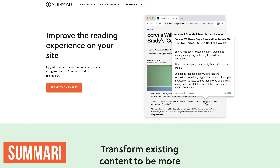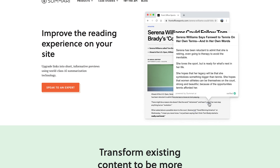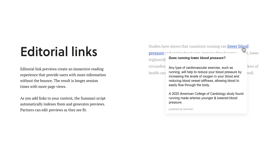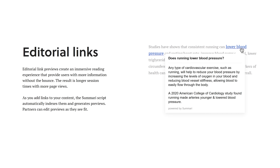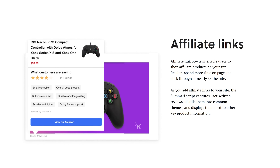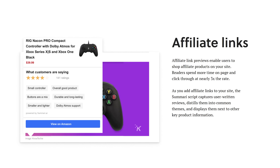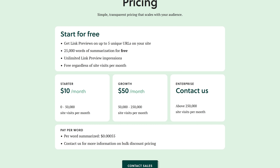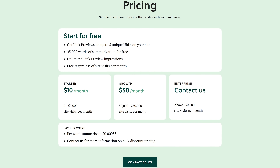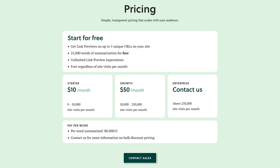If you're a publisher creating articles on the web, Summari uses advanced algorithms to analyze those articles, condensing them into immersive link previews that are more engaging for your readers. This can lead to your users spending more time on your website with more page views, leading to greater success for your site. If you host affiliate links on your website, it'll condense those affiliate link previews with descriptions and reviews next to the product. To try it out for free, they'll give you 25,000 words of summarization and link previews on up to five unique URLs, after which paid plans start at $10 per month.